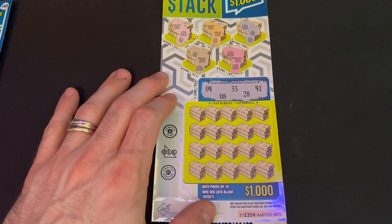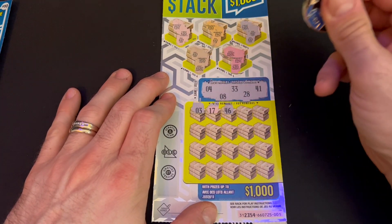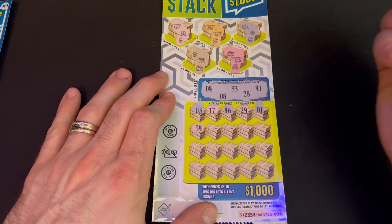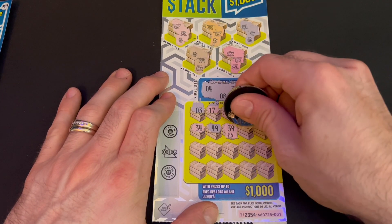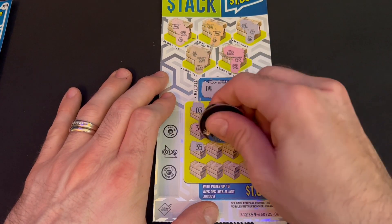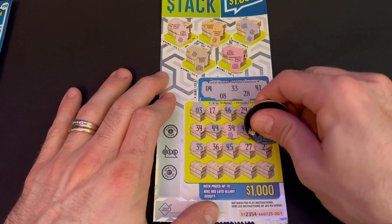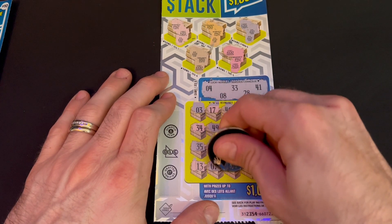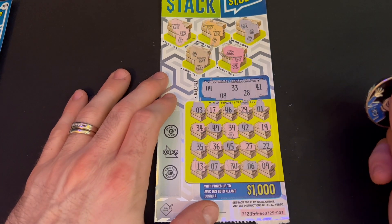Ticket one's lucky numbers are 4, 8, 33, 28, and 41. Scratching: 3, 17, 46, 29 — one away from 28. 34 — we had 33. 49, 39 would have been money back. 42 — we had 41. 19, 35, 36 — we had 33. 45, 27 — we had 28. 22, last row: 13, 7, 38, 36, and 9 — we had 8. Not there.